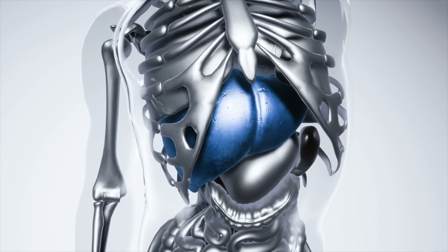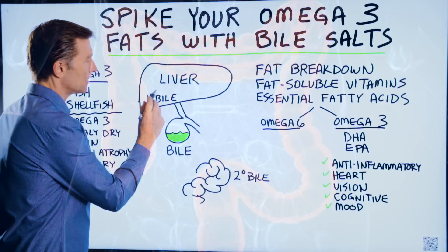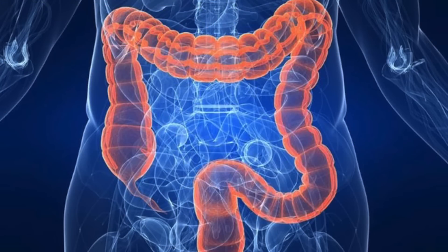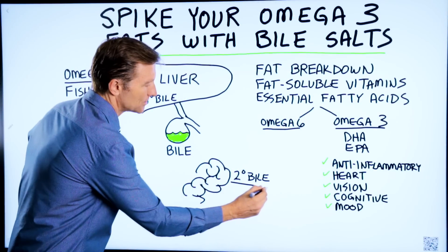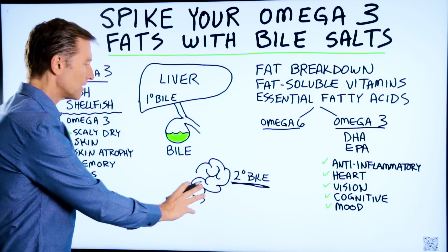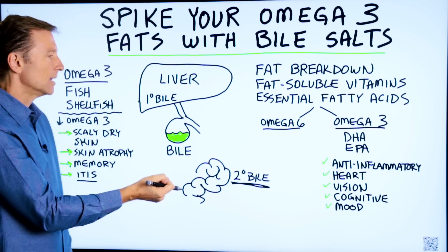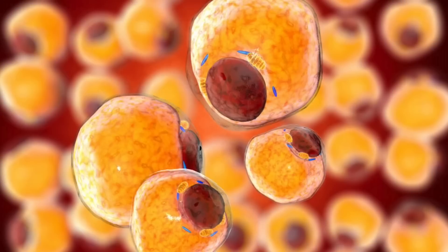The liver makes bile. It's like a detergent that helps break down fats, and it makes what's called primary bile salts. In your colon, you have microbes that make secondary bile salts. So you have two different sources, and they kind of work together to be recycled to help you digest and extract key things you need from fat.